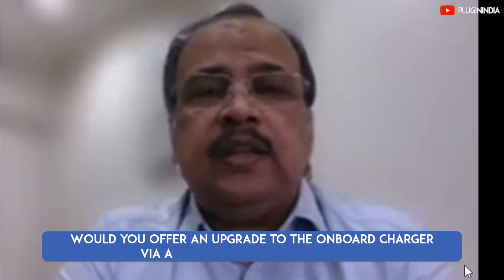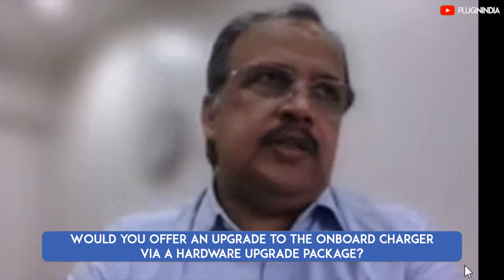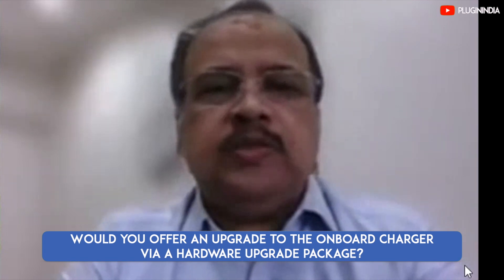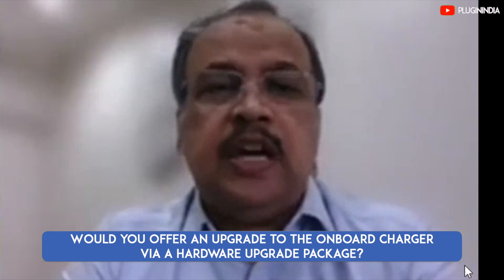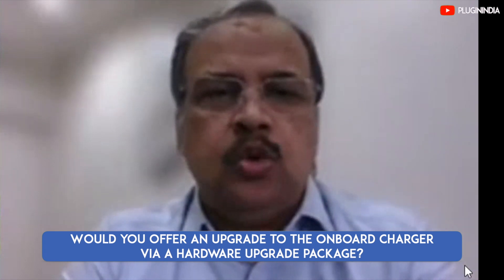Is it possible to upgrade to 7.2kW for people who want it? This has been asked before. Because this needs a change in the architecture of the car and requires the charger to go to a different spec, it's not possible to simply say: here's a box, fit it on your car and it goes to 7.2kW. Right now, that upgrade is not possible.